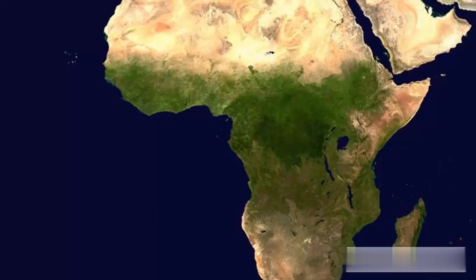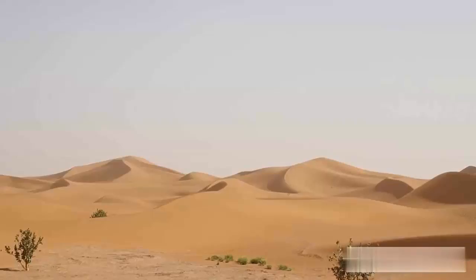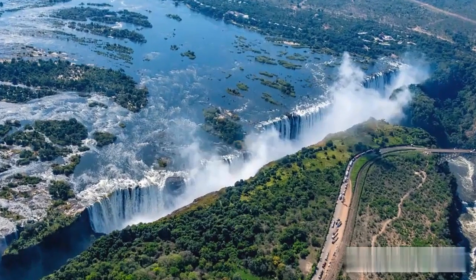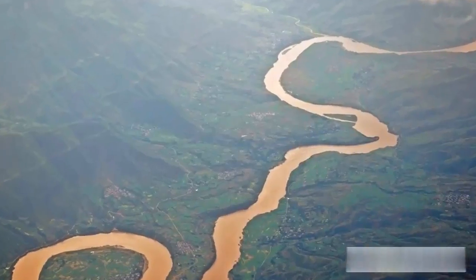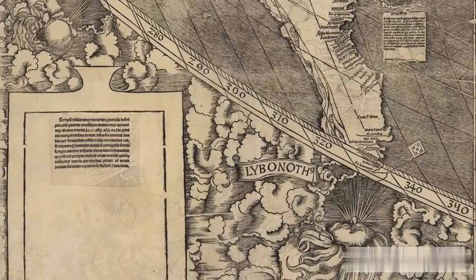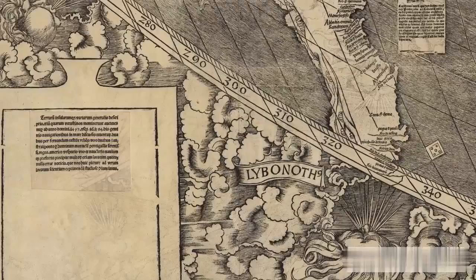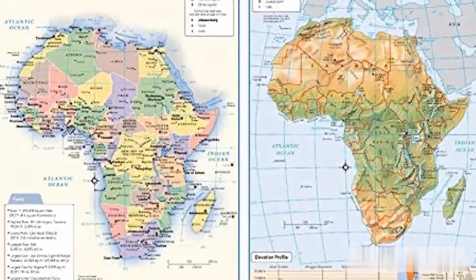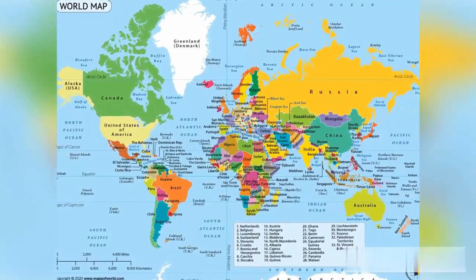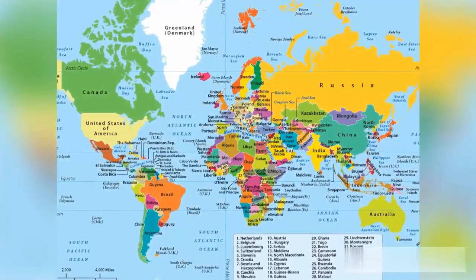Not only is Africa incredibly expansive, but it's also full of natural wonders. From the Sahara Desert to the Serengeti, the Victoria Falls to the Nile River, Africa offers unparalleled beauty and adventure. The next time you look at a map, keep in mind the distorted image we've been fed for centuries. Let's appreciate the true size of Africa and give credit where credit is due. Africa is not just a small patch on the earth — it's a vast and awe-inspiring landmass that deserves recognition.